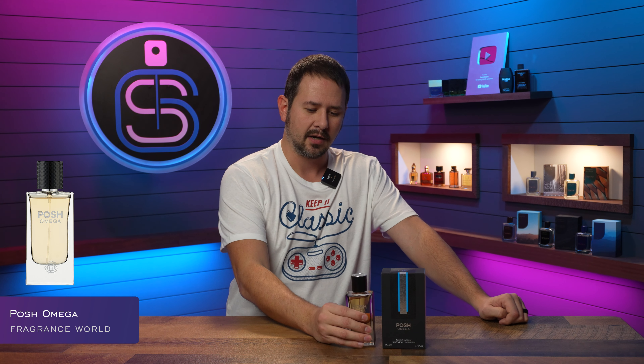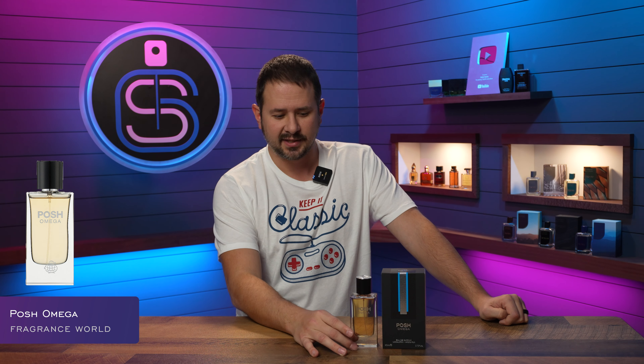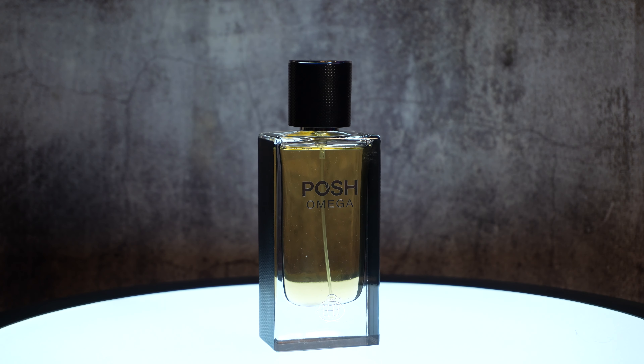Now you can smell like the discontinued scent like a pro but you don't pay very much. The one we're talking about today is from Fragrance World and it's called Posh Omega, which is part of their Posh line. You can pick this up for about 30 bucks from Triple Traders. As of this video I don't think it's available at any of the big discounters, but you can still find it at Triple T.